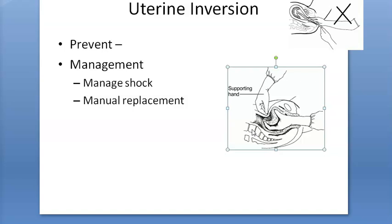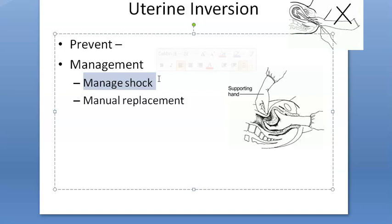Remove the placenta only after the uterus becomes contracted — there is no need to pull the placenta out immediately. For shock management, give blood transfusion and elevate the foot of the bed to improve venous return. Airway, breathing, and circulation principles apply.